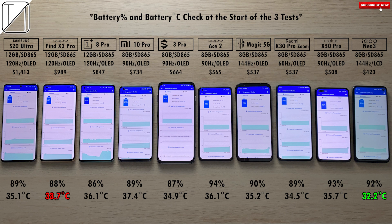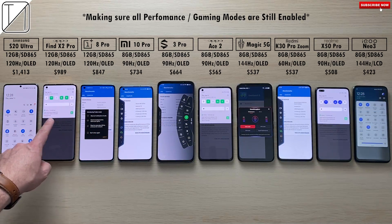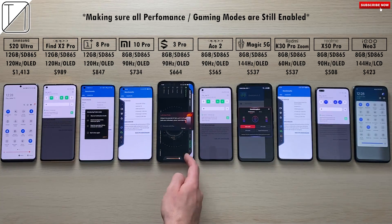We're going to start by checking battery percentage and battery degrees in Celsius. So far the hottest is the Oppo Find X2 Pro and the coolest is the Neo 3. The same can be said with CPU degrees Celsius at the start. We'll compare this at the end of the test, just making sure all performance modes are still enabled.